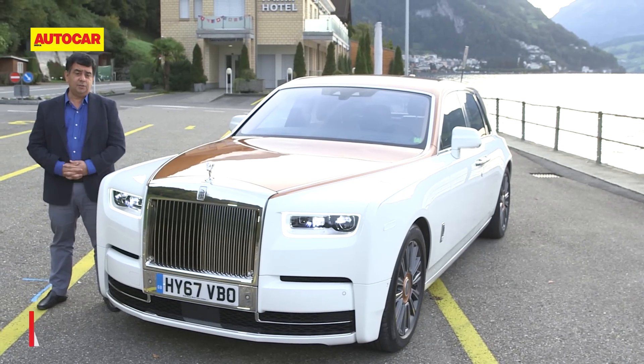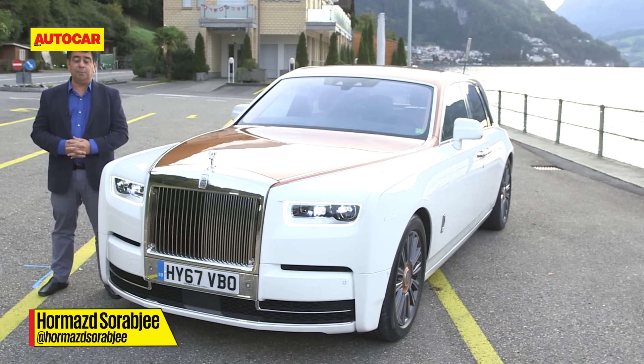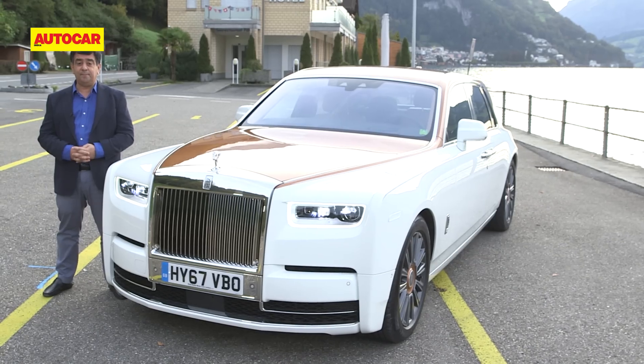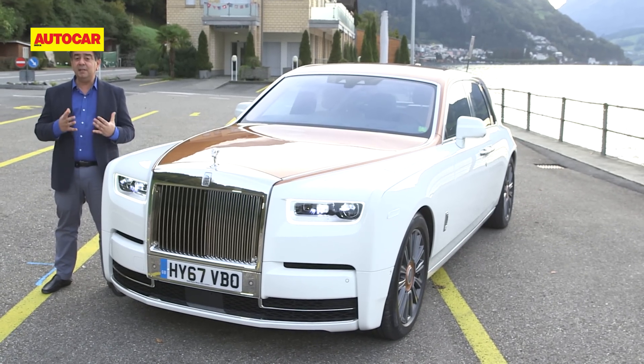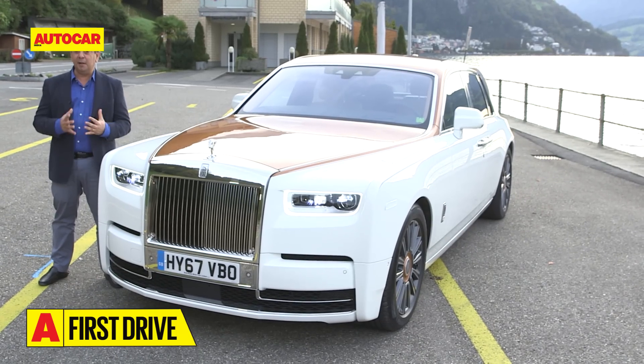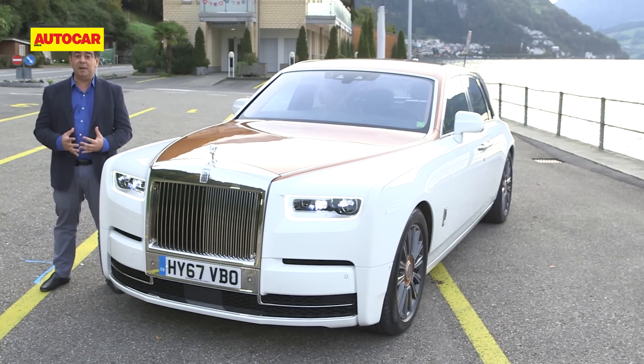This is the 8th generation Rolls-Royce Phantom. It's the new Rolls-Royce flagship, which means it's the pinnacle of luxury on wheels. It comes 14 years after the last Phantom, and a lot of that time was spent developing, honing and fettling the world's best car to make it even better.